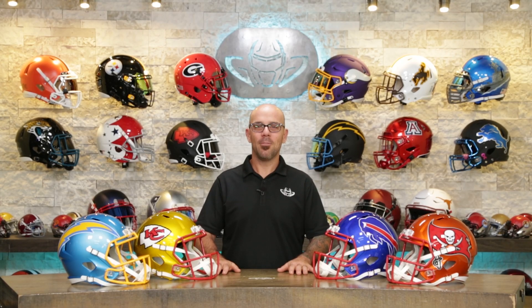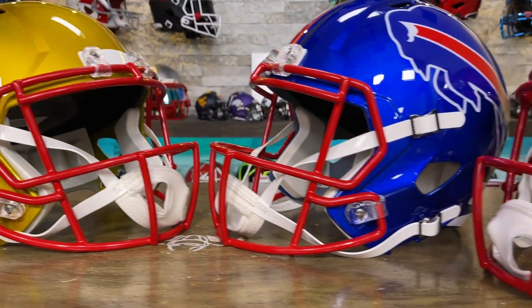Welcome back football helmet fans. We have flash helmets.